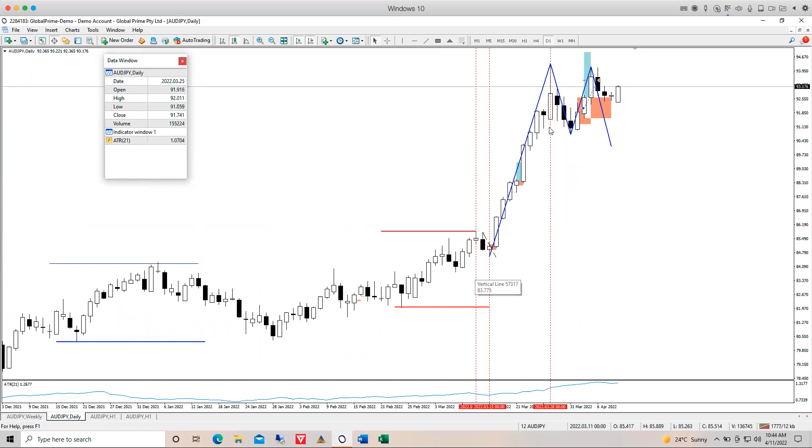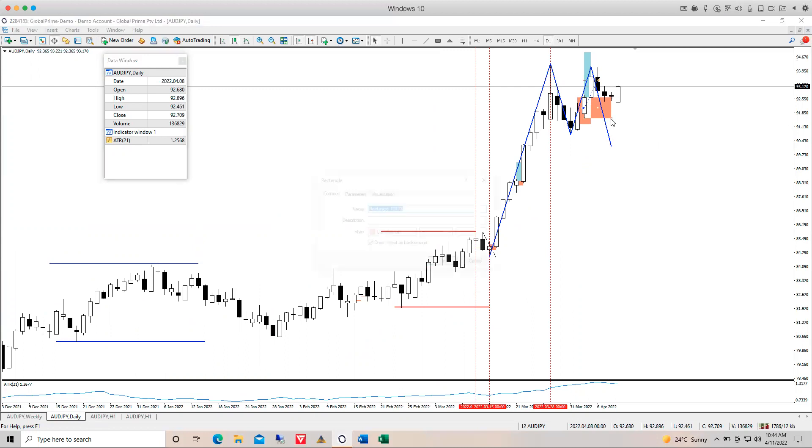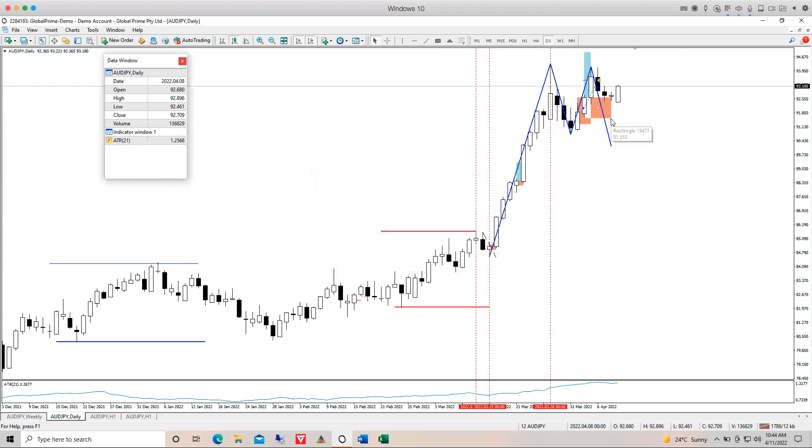AUD/JPY — we did get a daily impulse. The stop trails at close of Friday using the two-five step rule: at the end of today we will be trailing the stop to the lowest low of the five candles, reducing risk quite substantially — assuming the trade is still running. A solid Daily Impulse setup on AUD/JPY.